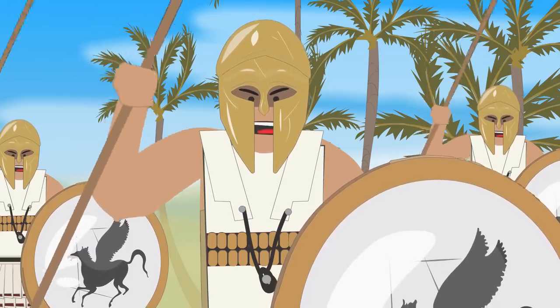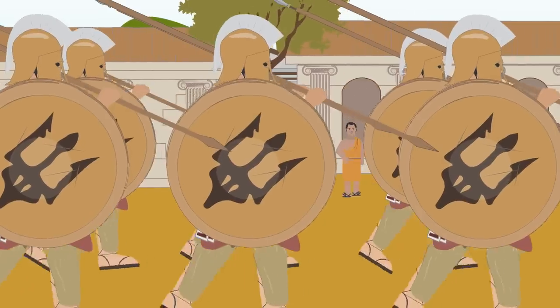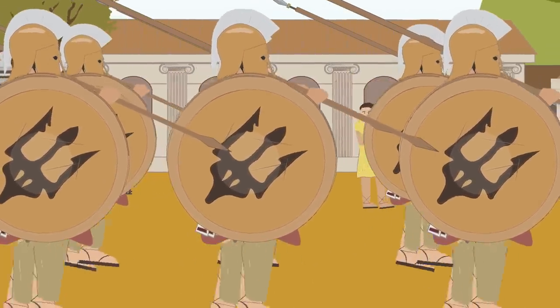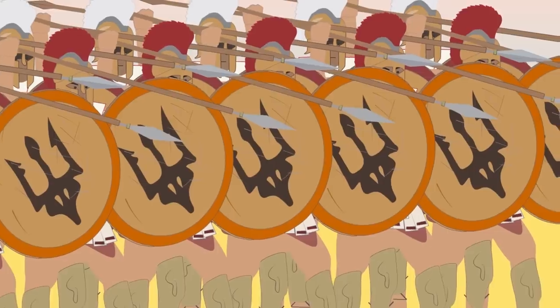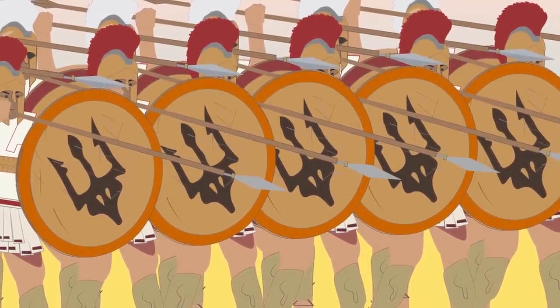Greek soldiers, including Corinthian soldiers, were known as hoplites. Hoplites were heavily armored foot soldiers who were normally aged between 18 and 20, and were ordinary Greek citizens. This meant that they lacked the military training of professional soldiers, such as those in the Roman army. However, they made up for this lack of professional military training with their war formations.